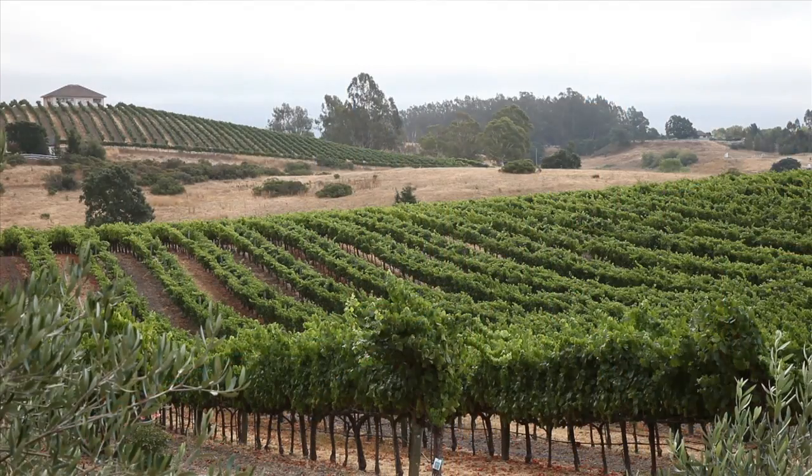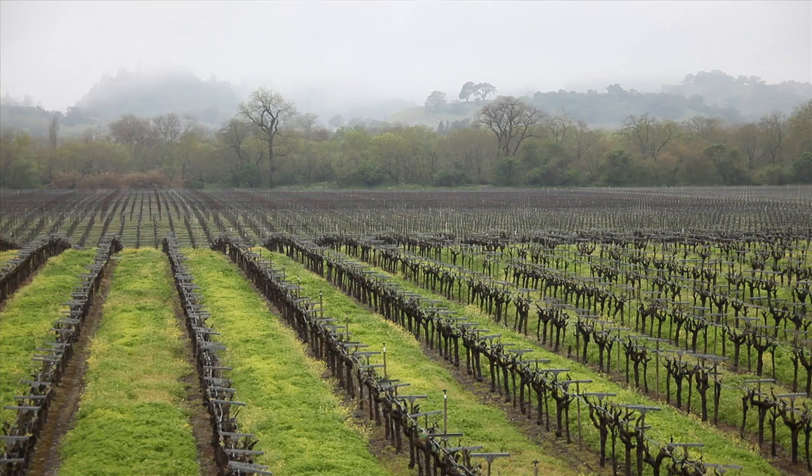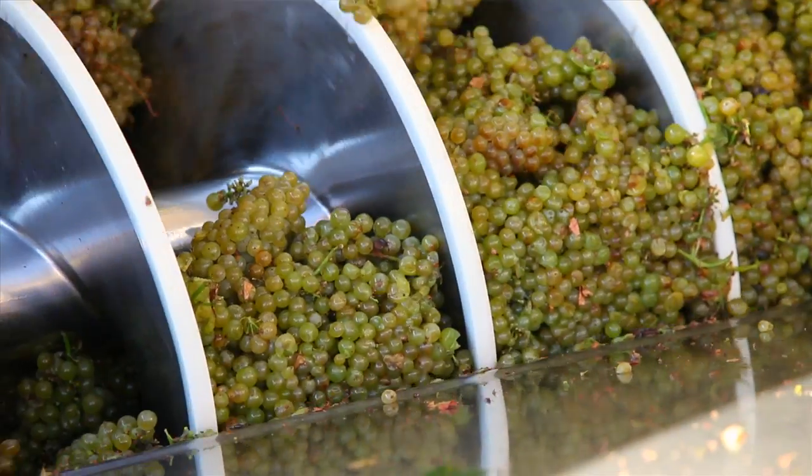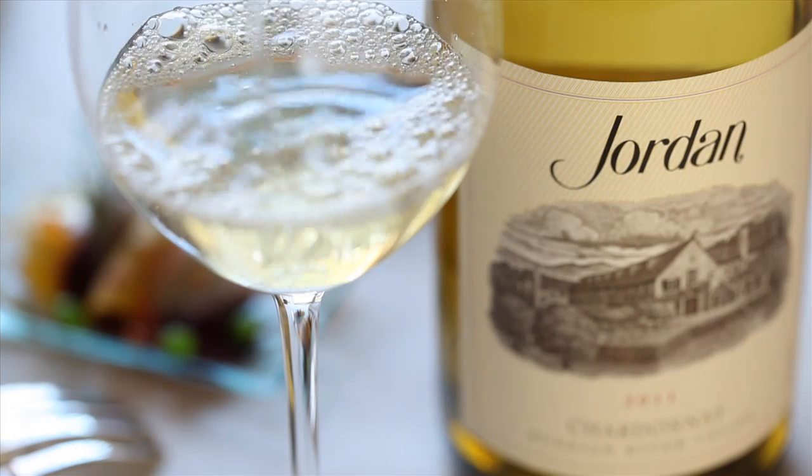2011, of all the years I'm making wine, it's probably one of the coolest years I've seen, but it couldn't be a better situation for the Chardonnay. Cool climate, Russian River Valley — add that to a vintage like 2011, it's even cooler. What that means is really bright, really elegant fruit, but beautiful acidity to back up the fruit. That's the 2011 Jordan Chardonnay.